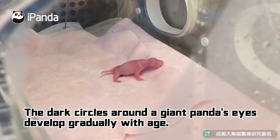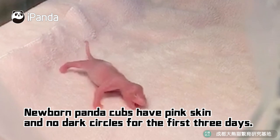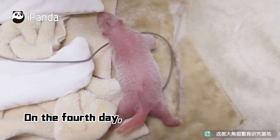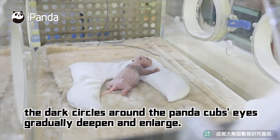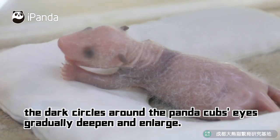The dark circles around a giant panda's eye develop gradually with age. Newborn panda cubs have pink skin and no dark circles for the first three days. On the fourth day, they develop a faint mark around their eyes. Over the next 11 days, the dark circles around panda cubs' eyes gradually deepen and enlarge.